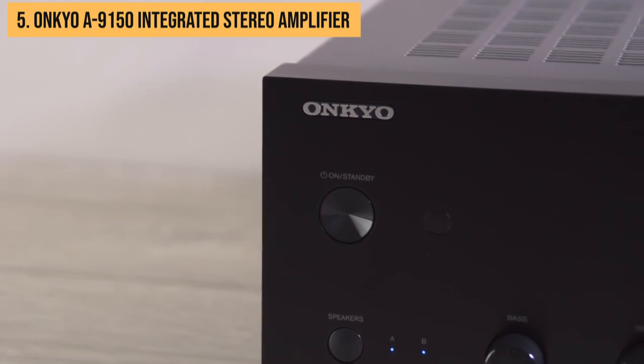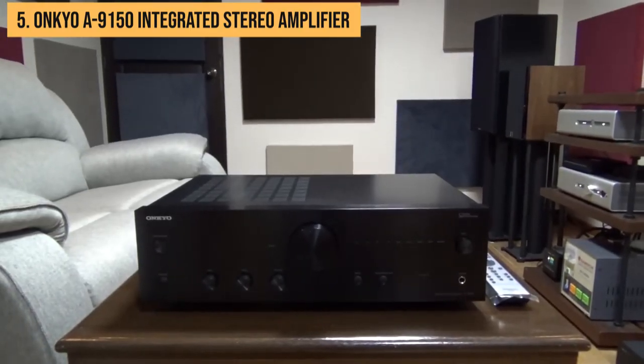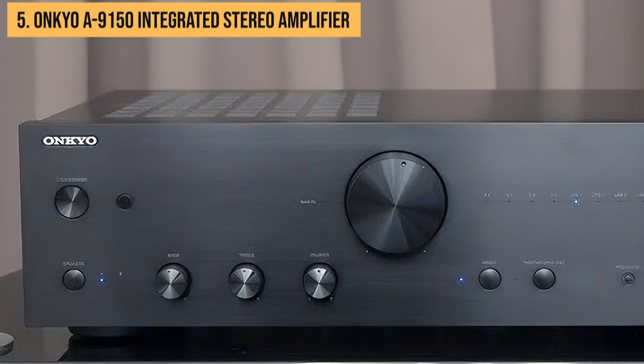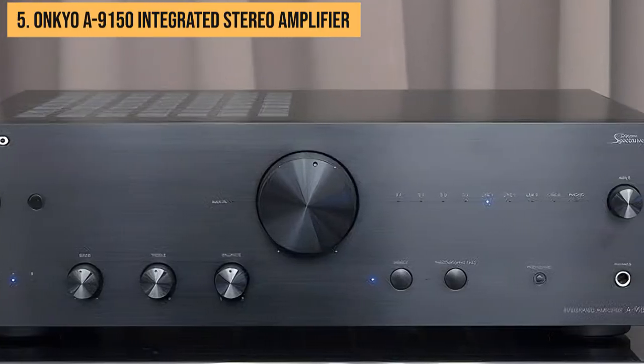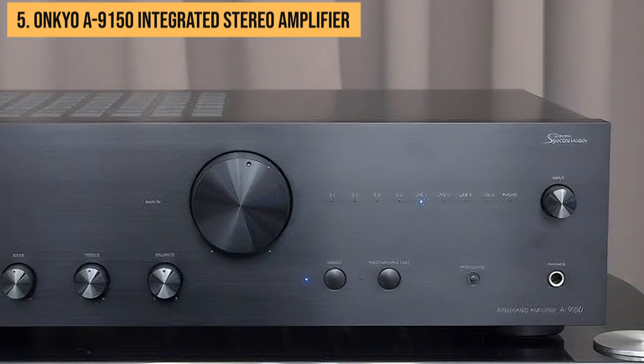Got a turntable? No worries. This bad boy comes with its very own phono input, meaning you can spin your cherished vinyl collection without needing a separate gadget. Say goodbye to unnecessary clutter and hello to groovy tunes.